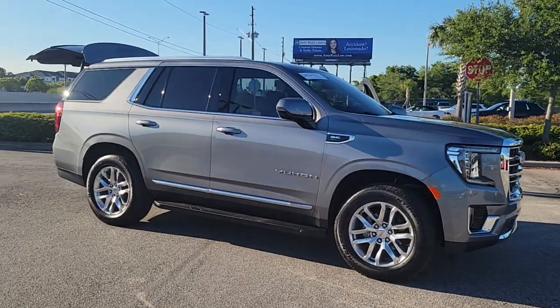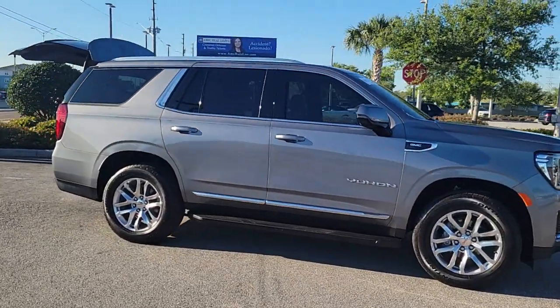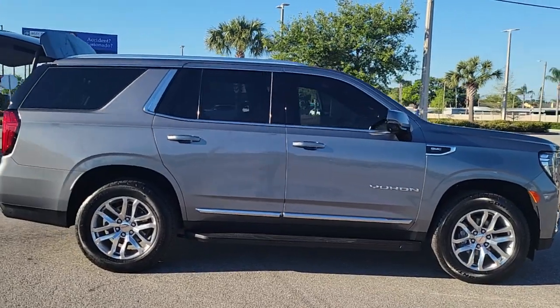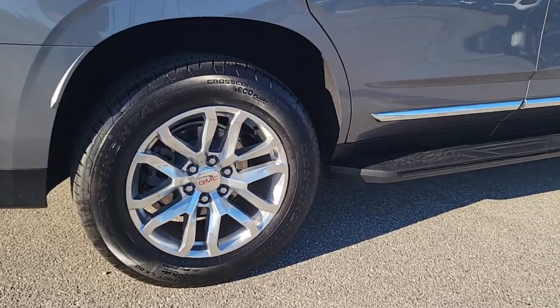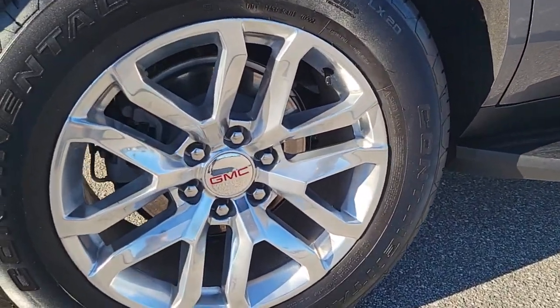Introducing the 2022 GMC Yukon. This vehicle is an outstanding buy with fewer than 15,000 miles on the odometer. Here's a stylish Yukon that's built to work hard but make it look and feel easy.